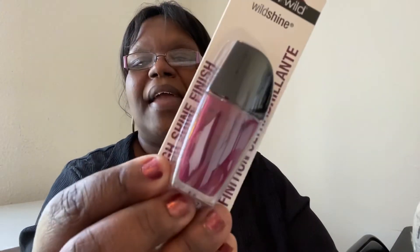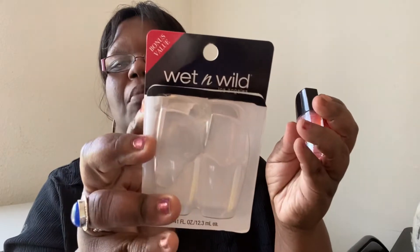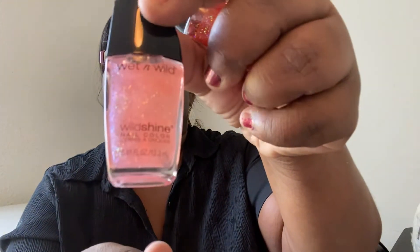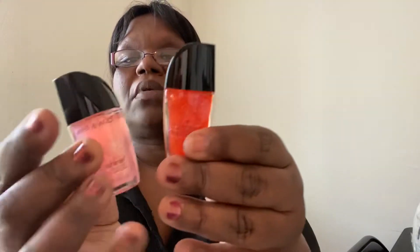I went into the makeup section and saw these nail polishes. I thought they were really pretty. This one is Wet n Wild called 'Great One' — a nice purple. This one is called 'Great Minds Think Alike,' also a pretty purple nail polish. I also opened up two others because I wasn't sure what they were — they're Wet n Wild glittery nail polishes. I've never seen these at Dollar Tree before, so I went ahead and picked up two of those.